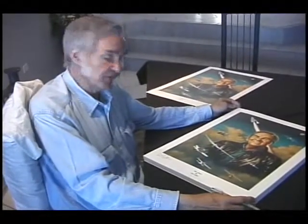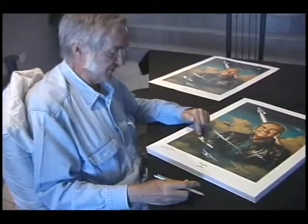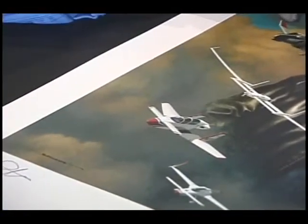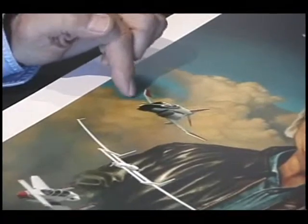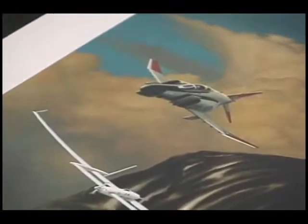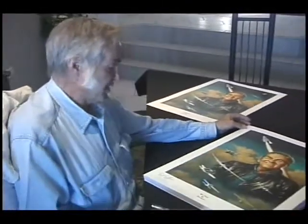As soon as I got back at Edwards I started work on the VariViggen, which was my first homebuilt airplane. I did work on that while I was flight testing the stability and control and the spin characteristics of the F4E Phantom, so this represents the most significant of the Air Force airplanes I tested at Edwards when I was there from 1965 until 1972.